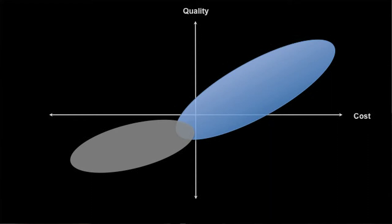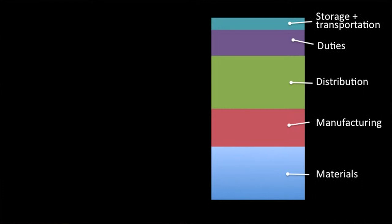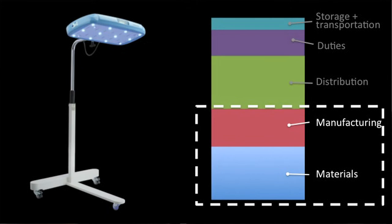The blue oval is where most phototherapy devices sit: high quality, high cost at $3,500. The gray oval is those homemade devices: low cost but low performance. Brilliance is in the upper quadrant at $400. Most organizations innovating to reduce cost focus on technical innovation or lowering labor costs in manufacturing and materials. One thing we did was optical modeling — we minimized the number of LEDs and lenses used, knowing those are among the most expensive components.